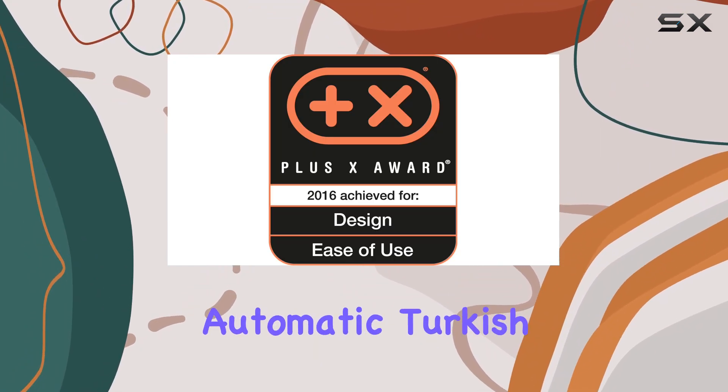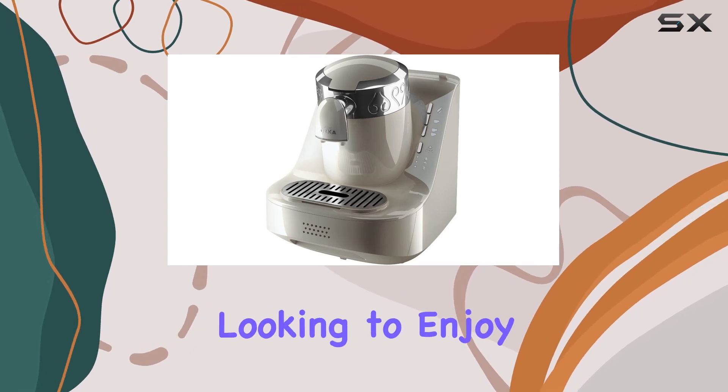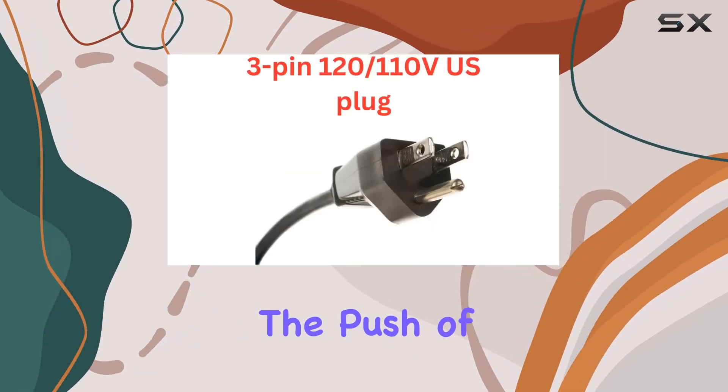Enter the Arzamaka Automatic Turkish Greek Coffee Machine — a modern solution for coffee aficionados looking to enjoy this traditional beverage at the push of a button.